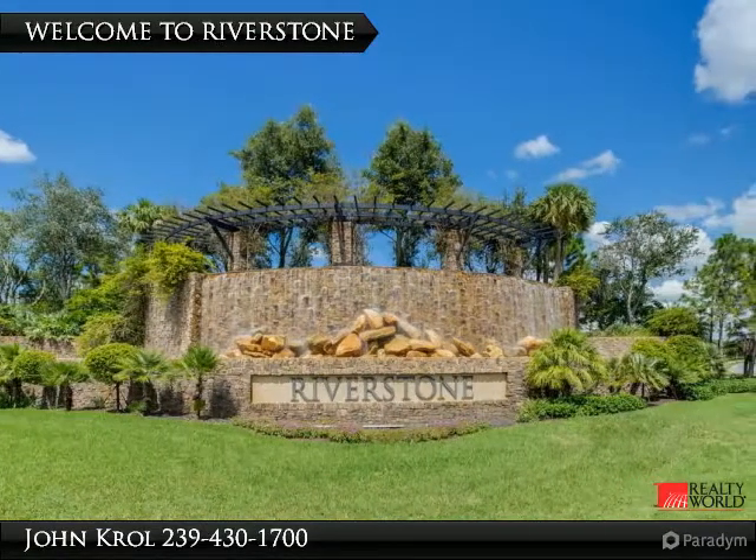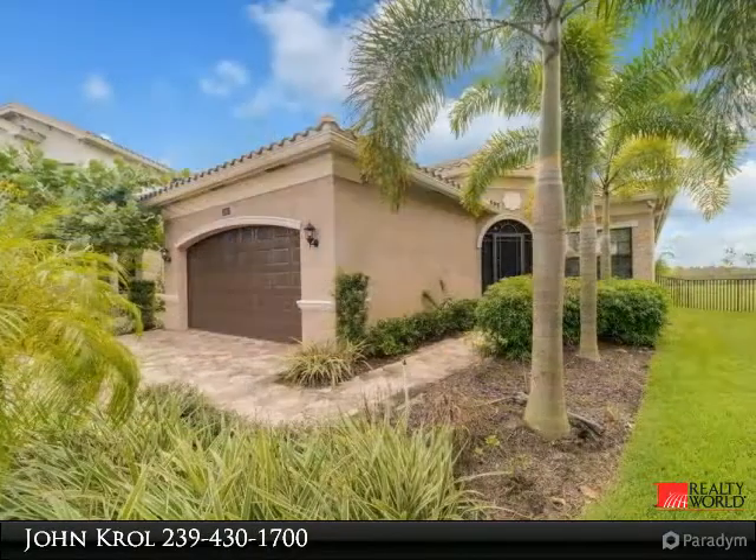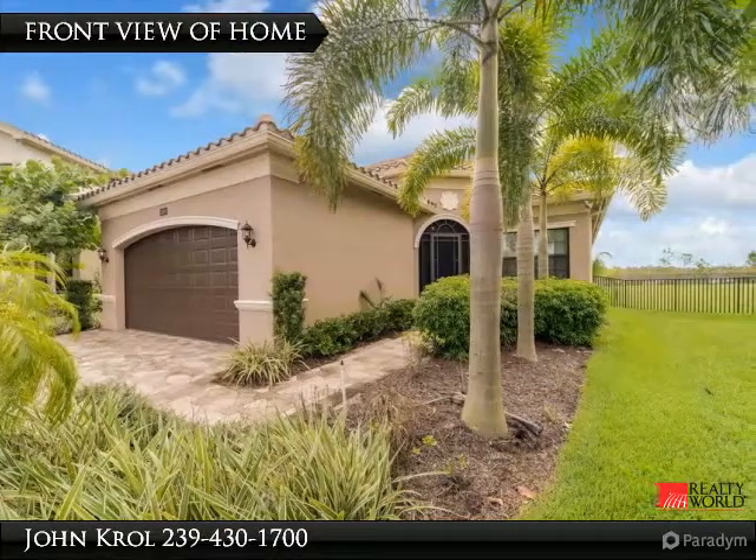Riverstone is a luxury guard-gated community in Naples. The front scene of the home property features a paver drive and lush landscaped garden.